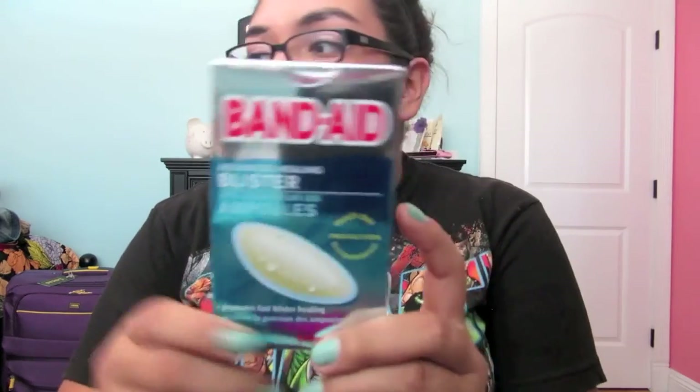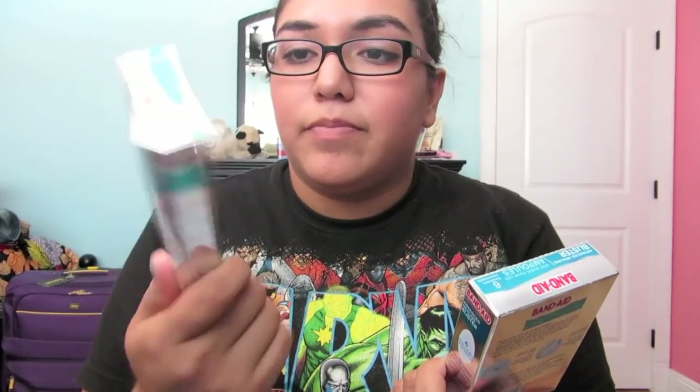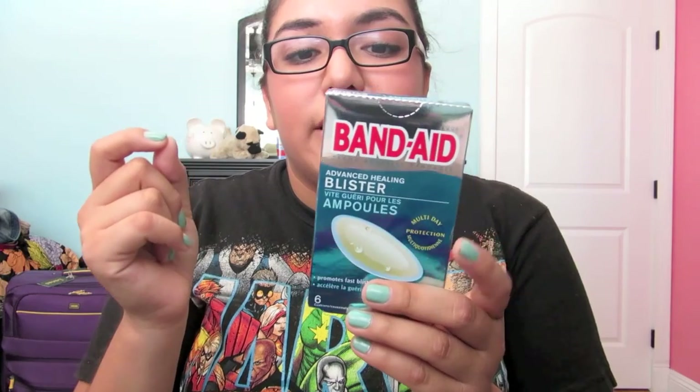I got two packs of blister band-aids. I actually got one in New York but had leftovers, so I saved those. These were $4, and it comes with sticks. These really work — they're like little squishy band-aids and you just put them wherever your blisters are. It really helps. I love those.